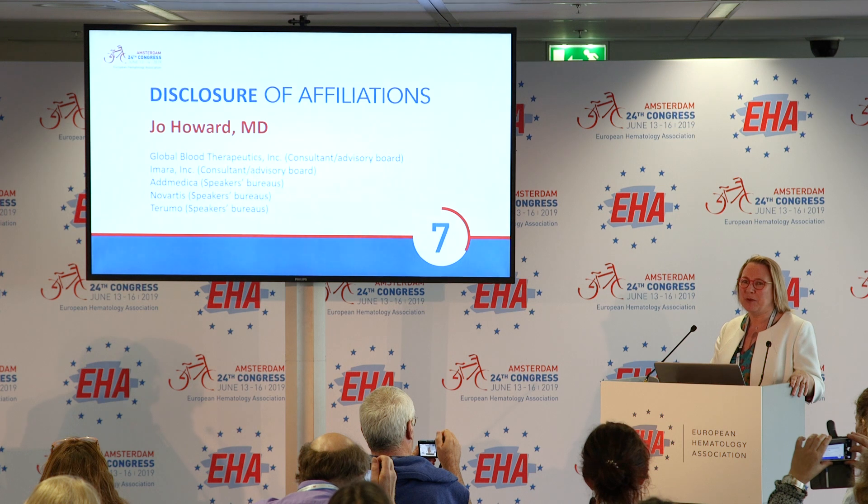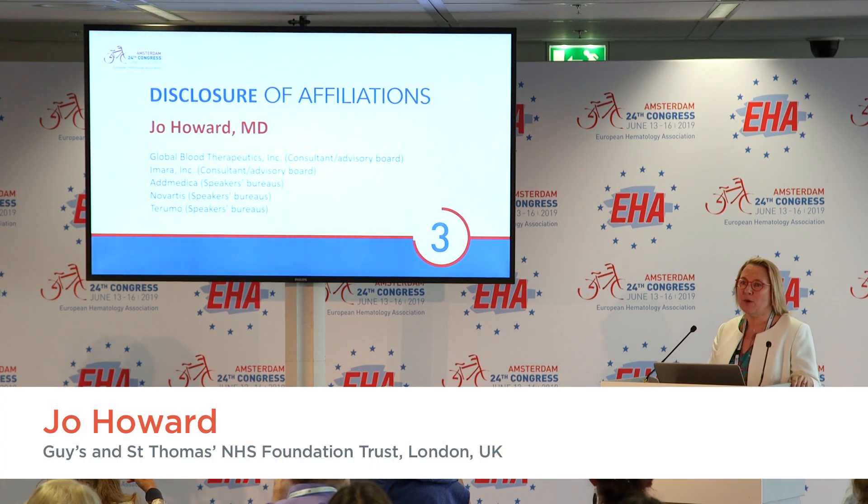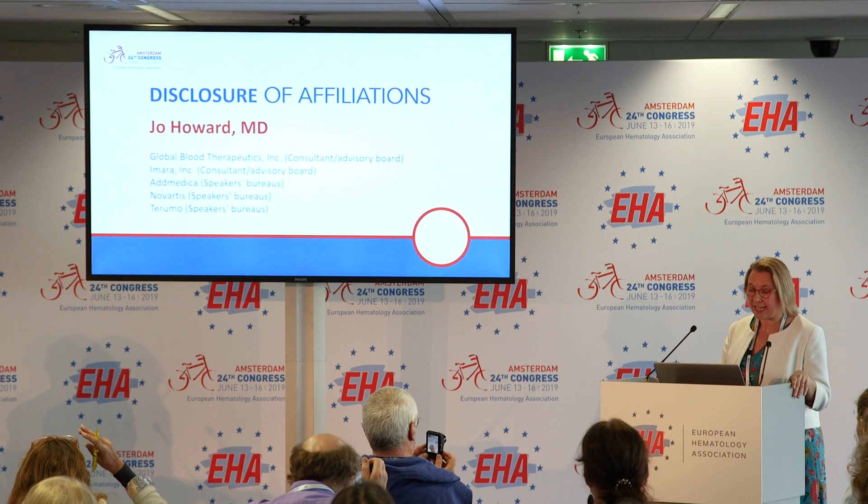Thank you, and good morning. These are my disclosures. I'm a consultant on the advisory board for Global Blood Therapeutics, the sponsor of this trial, and I have entered patients into this trial.